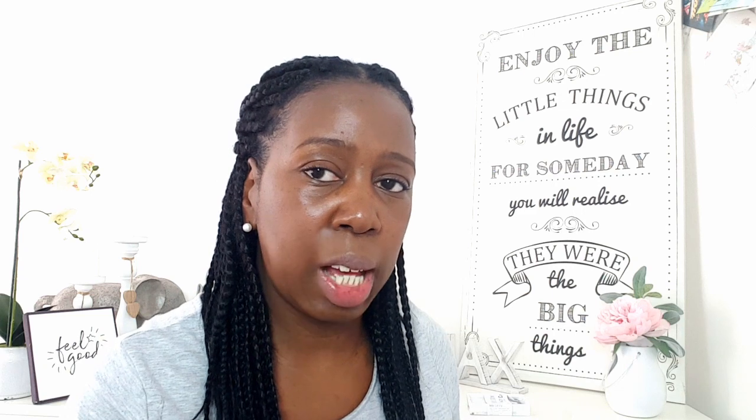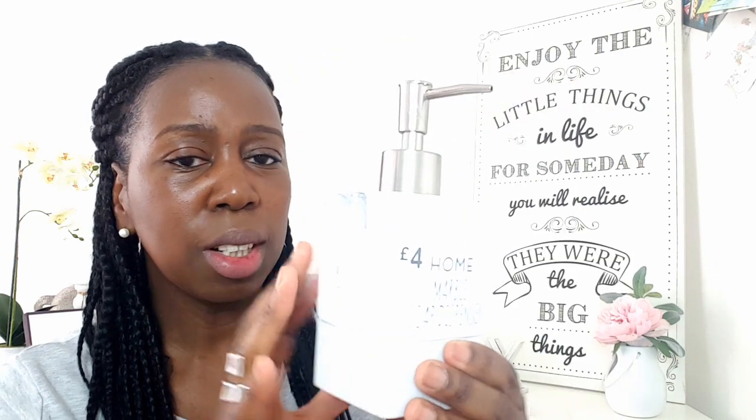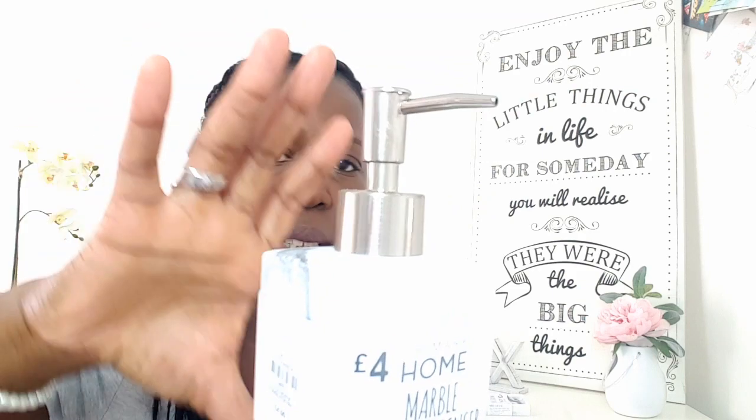I've seen a few of these on social media and I just had to run in and get them. When I saw it I thought, oh my God, I have to get to Primark - I have to get those marble bathroom accessories. Look at that - can you believe this is Primark? It's a marble soap dispenser with a lovely stainless steel pump. £4, guys - love that.